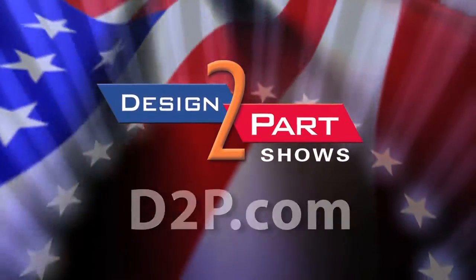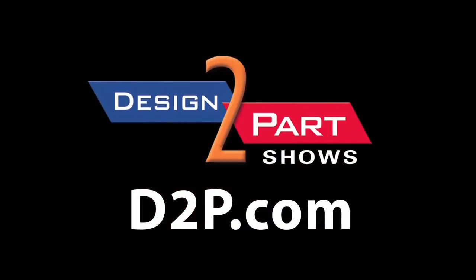If you need parts manufactured to print, give us a call. See us and other quality suppliers at d2p.com.